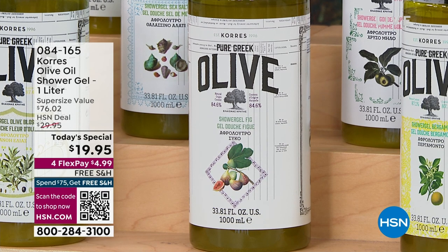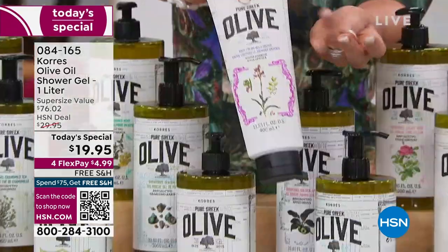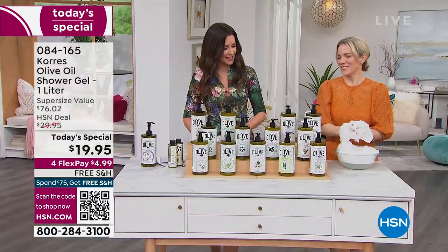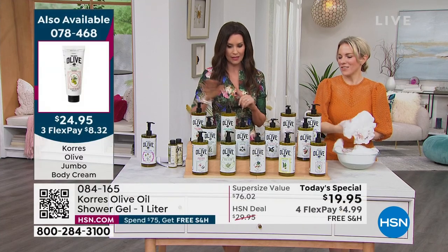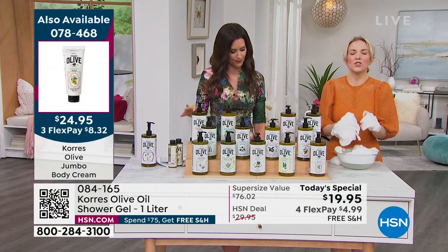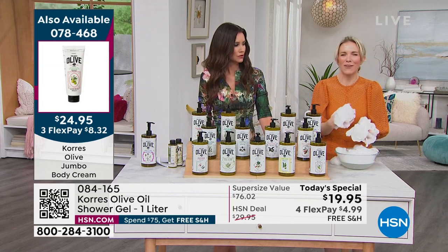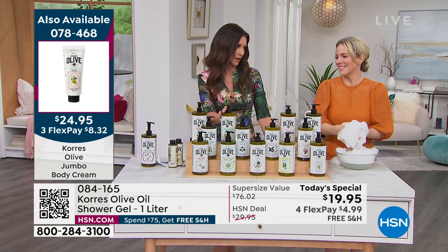We also have fig in the jumbo size body butter. The single is normally $27; the jumbo size today is $25. Pomegranate is the most limited, so let's talk about it — juicy, exotic. Picture putting a fistful of pomegranate seeds in your mouth and they pop with that juice and enlivening invigoration. Then ginger mint — talk about invigorating, very refreshing and unisex, great for the whole family.